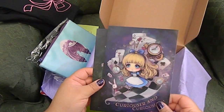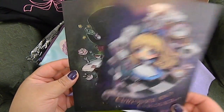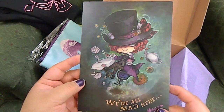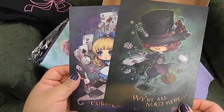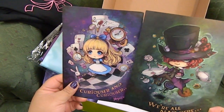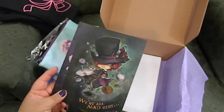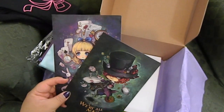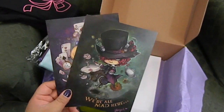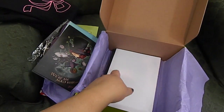Next up is a little print of Alice and it is so adorable, you guys. And here's one of the Mad Hatter — these are so cute! I actually want to frame these. I want to go and buy adorable frames and frame them. I don't even want to put them on my pin board because that means putting a hole through them, and they are just so adorable.